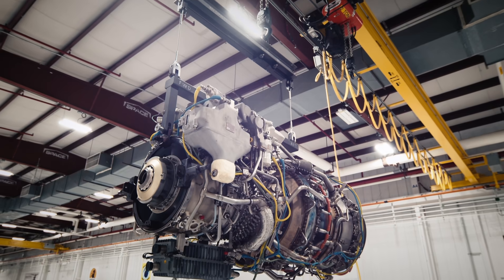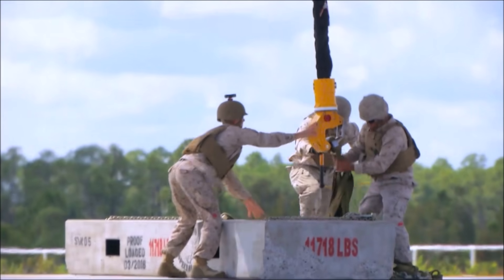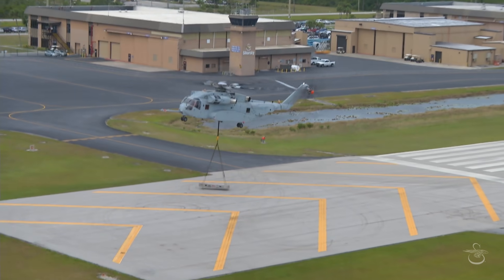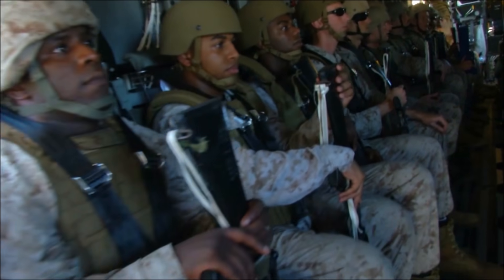It is powered by three new General Electric T-408 engines and is designed to lift nearly three times more than the Super Stallion — up to 36,000 pounds in high, hot conditions — and carry 27,000 pounds a distance of 110 nautical miles, or 32 troops 208 nautical miles.